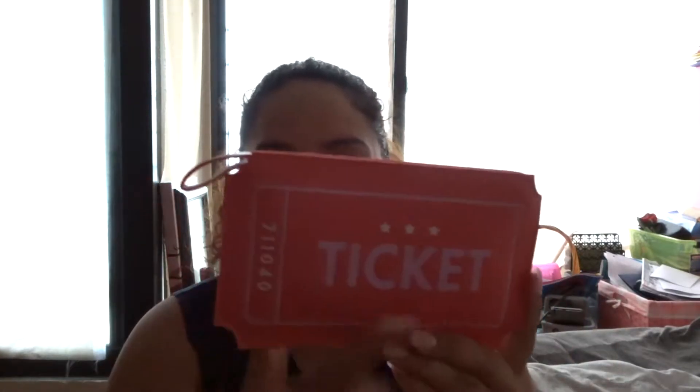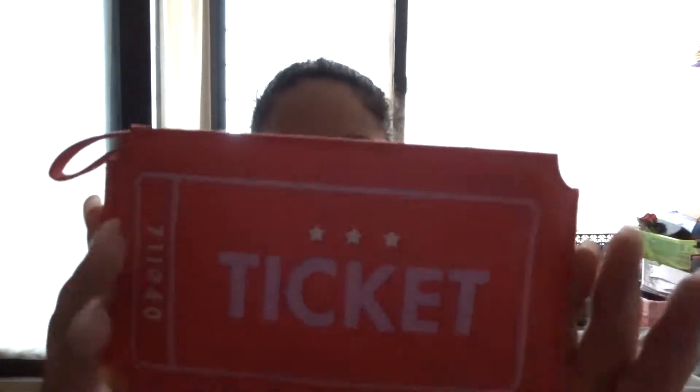We're gonna start off with Ipsy. If you're a subscription holder for Ipsy, they gave us this cute bag. It's a ticket bag and it is this nice, almost like a peachy kind of color. It is so cute. It's shaped like a ticket and it has this little handle right here. So cute. Let's open it up and see what's inside.